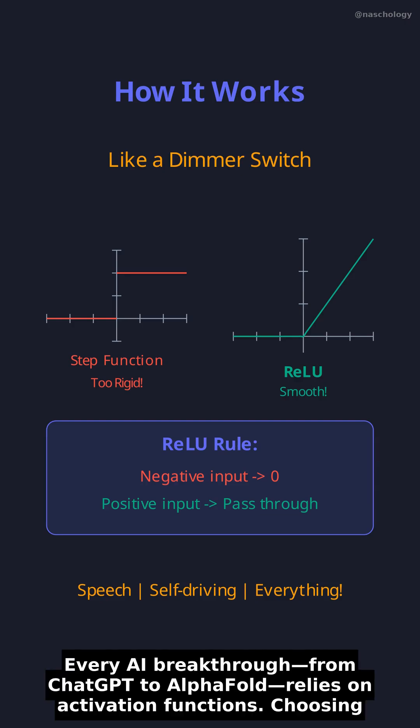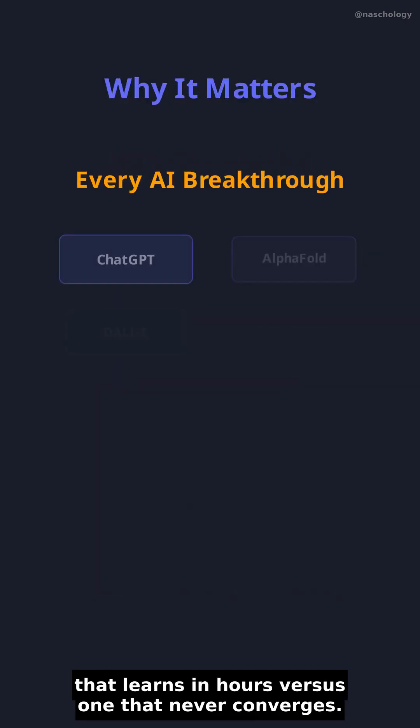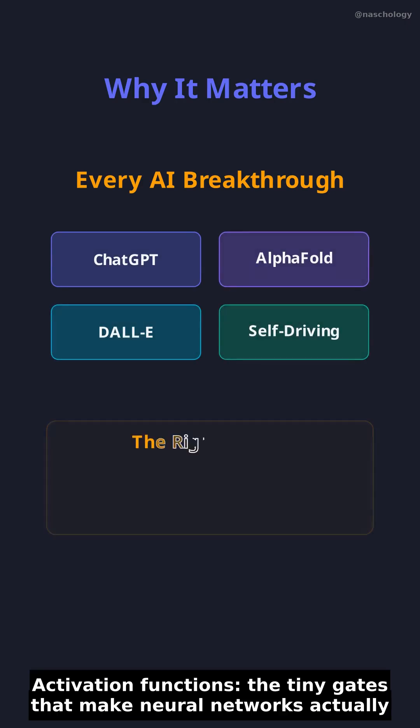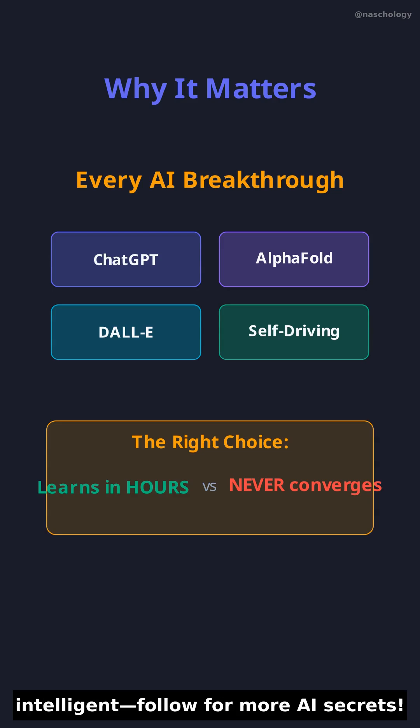Every AI breakthrough — from ChatGPT to AlphaFold — relies on activation functions. Choosing the right one can mean the difference between a model that learns in hours versus one that never converges. Activation functions: the tiny gates that make neural networks actually intelligent. Follow for more AI secrets.